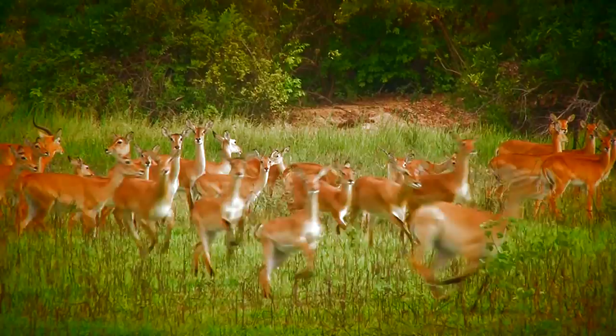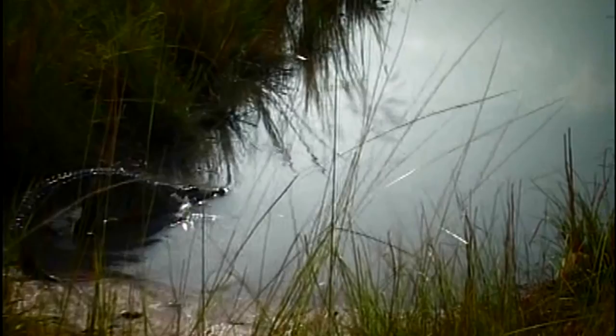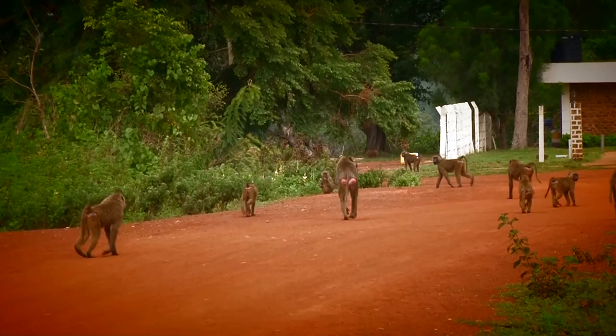Other animals commonly sighted in the park include the kob, the bush buck, the roan antelope, hartebeest, the warthogs, buffalo, crocodiles, and different types of monkeys, including the baboons that can sometimes be quite lively.